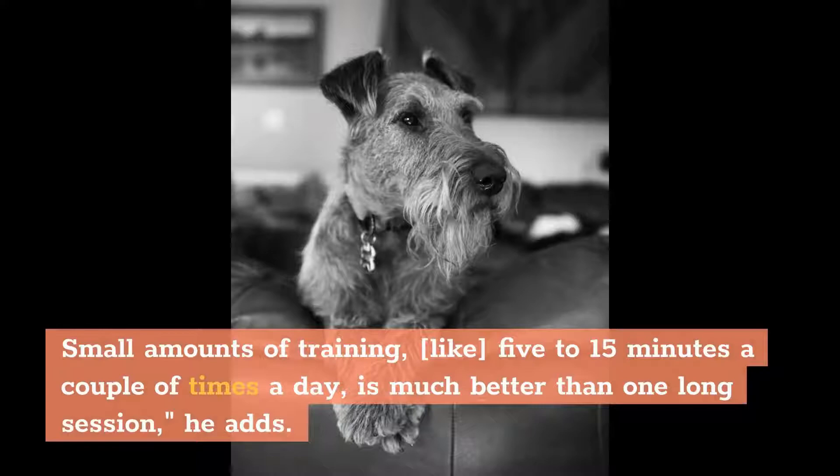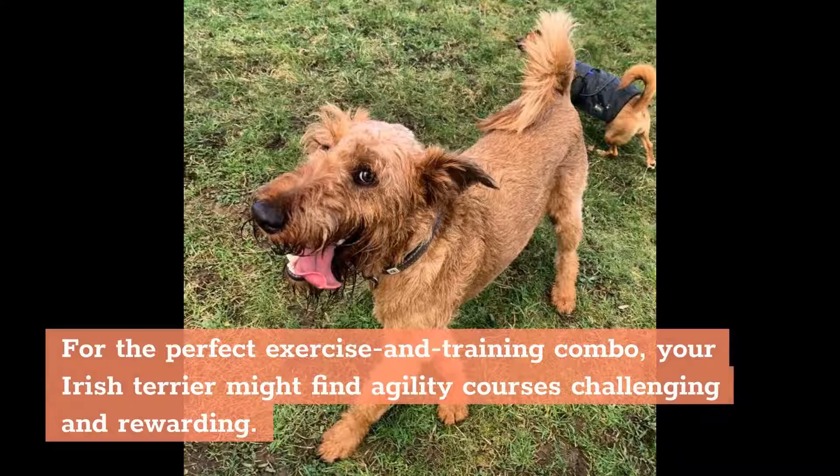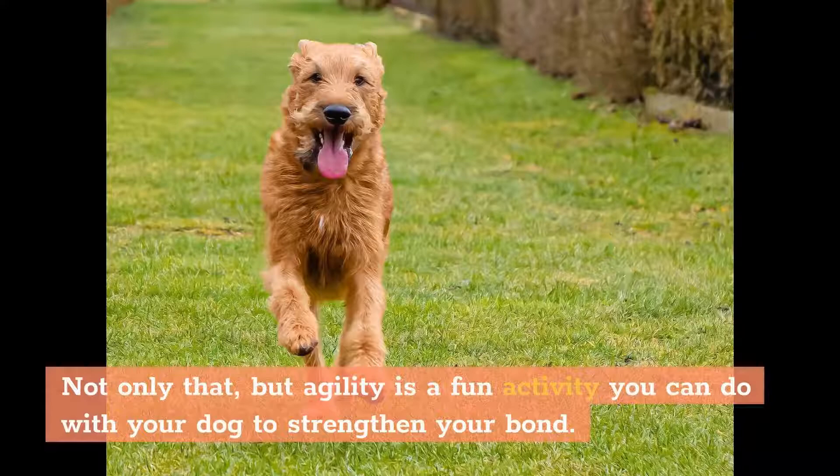The Irish Terrier is very smart, but sneaky smart. They figure out what you want, then decide if they want to do it or not. For the perfect exercise and training combo, your Irish Terrier might find agility courses challenging and rewarding. Not only that, but agility is a fun activity you can do with your dog to strengthen your bond.